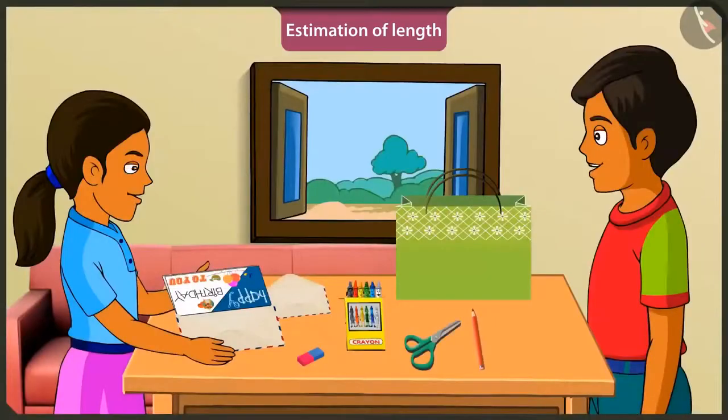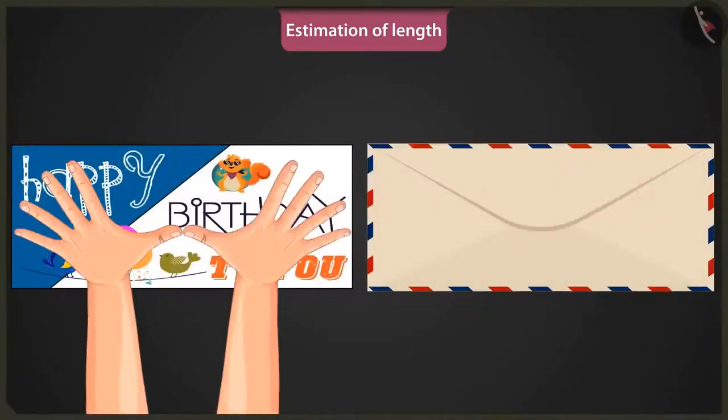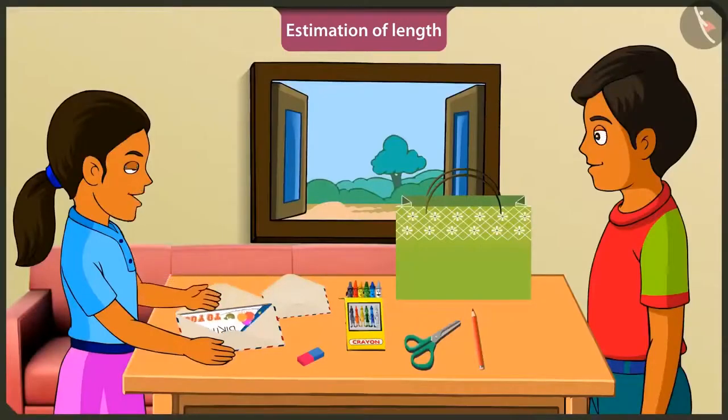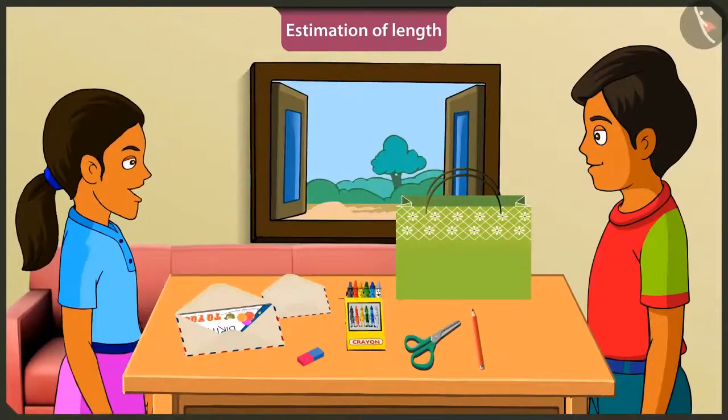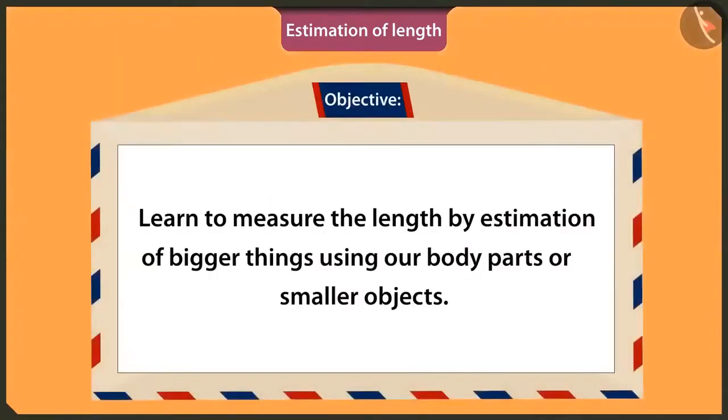That's right. Now put your card in this envelope, okay? This is of the same size as your card. That is, the length of this card is two hand spans. Wow! This envelope is of the correct size. Tell me, can we estimate the length of everything like this? Yes, kids. We can estimate the length of everything in this way. So today, we will use our body parts and other small things to determine the estimated length of objects.